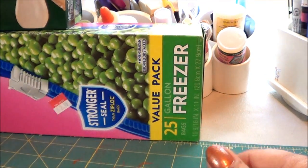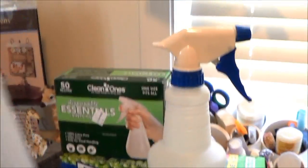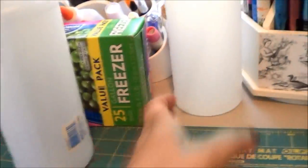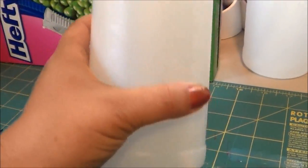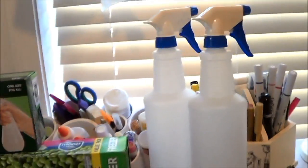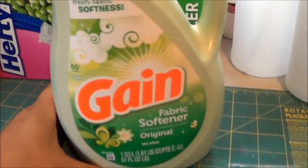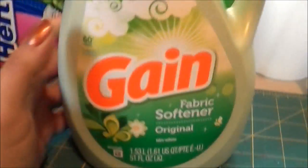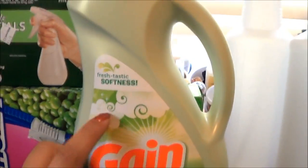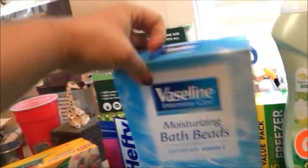I went to Walmart to get these spray bottles to put homemade cleaning stuff in, so I grabbed two of those. They're only a buck apiece and they're pretty big — 32 ounces. They also had fabric softener on sale so I grabbed a bottle of that, 60 loads. I think it was like two something — it was a good sale, probably should have got two.